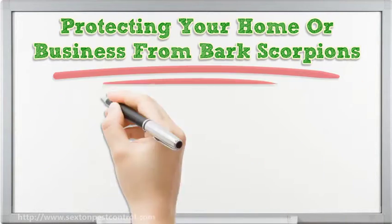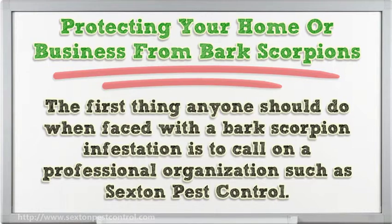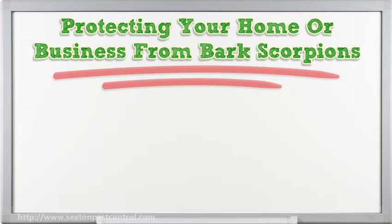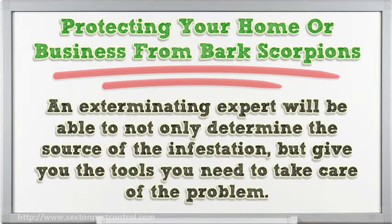Protecting your home or business from bark scorpions: the first thing anyone should do when faced with a bark scorpion infestation is to call on a professional organization such as Sexton Pest Control. Bark scorpions are not affected by the same chemicals that will help to remove other pests. An exterminating expert will be able to not only determine the source of the infestation, but give you the tools you need to take care of the problem.